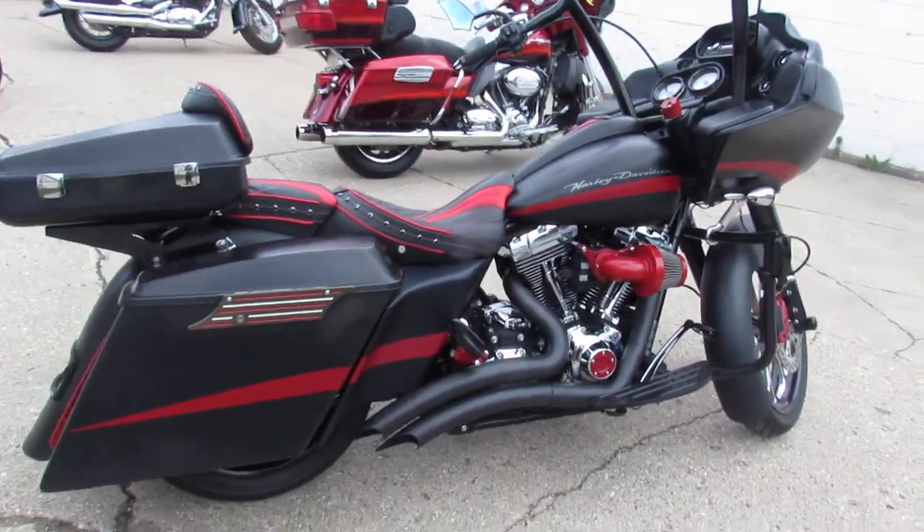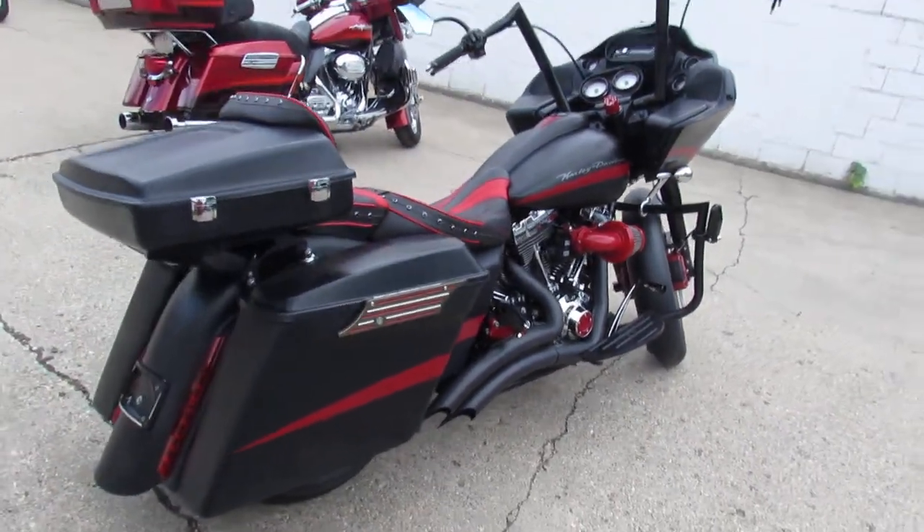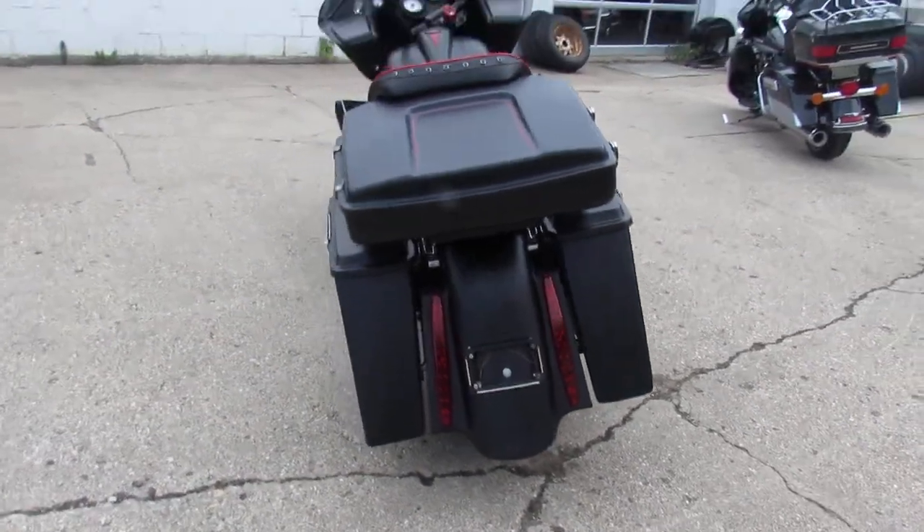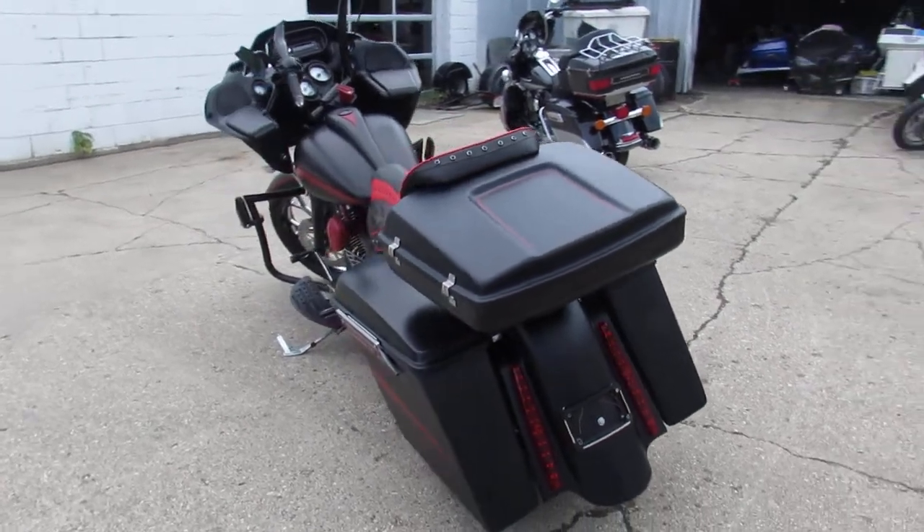Hey guys, ApprovalPowerSports.com here. Anybody looking for one cool bagger, check this one out — it's a 2013 Road Glide with only 6,839 miles on it.